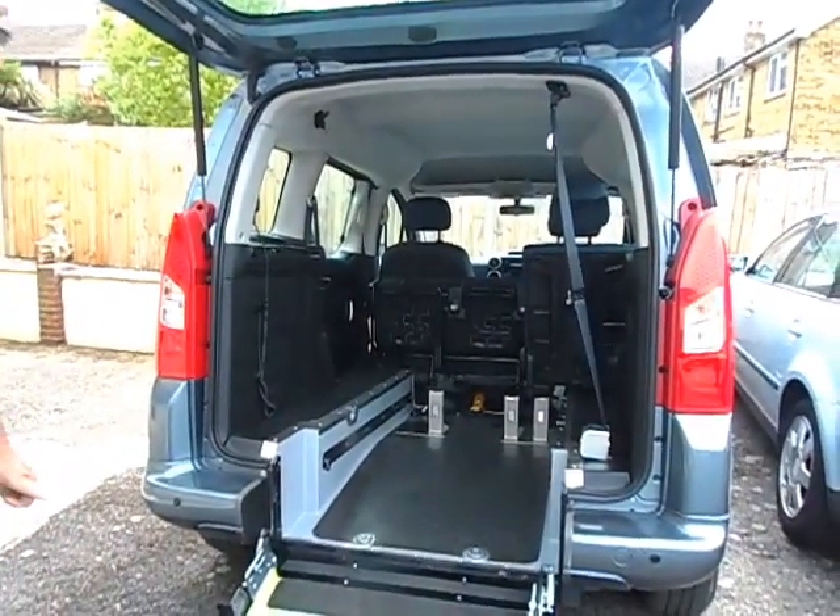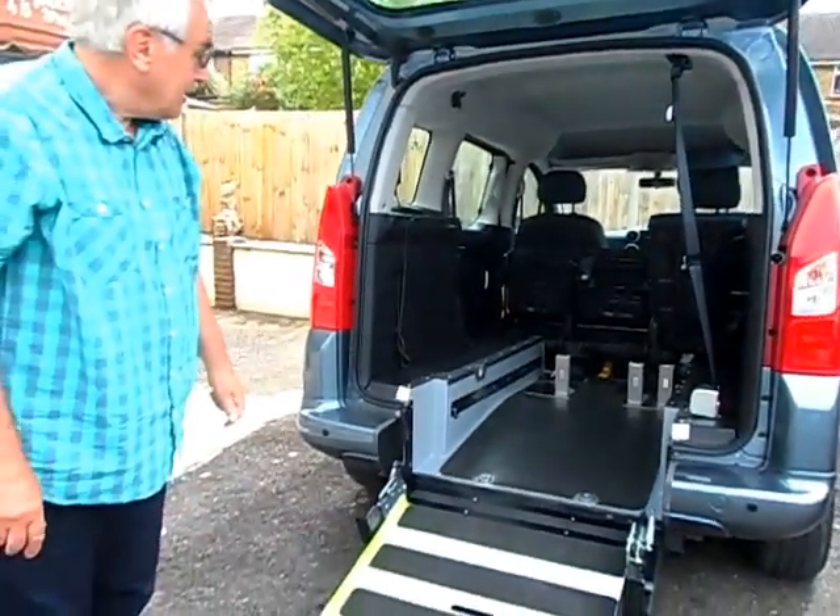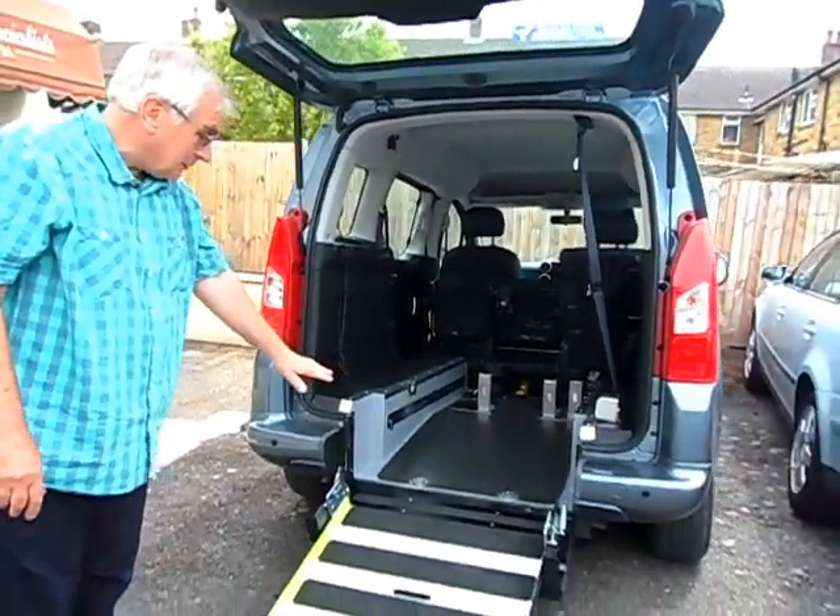No need to struggle getting someone in the front. So that's the new innovation — the fold flat ramp.